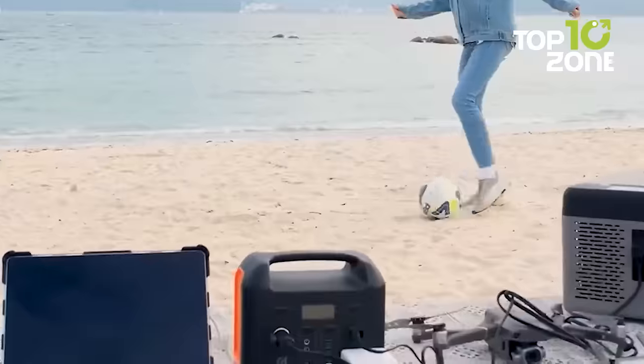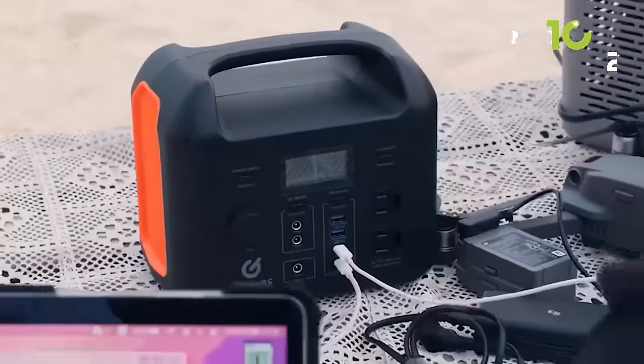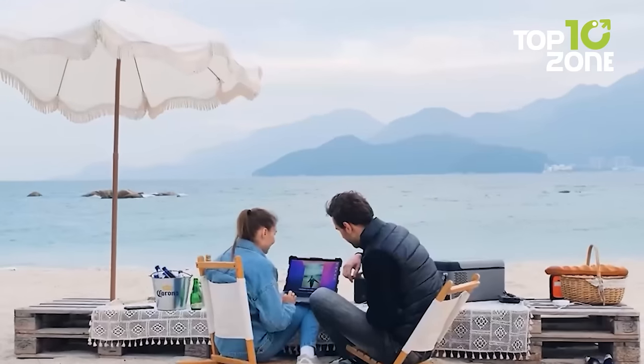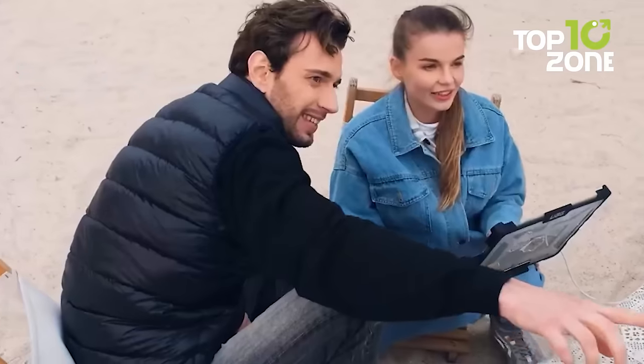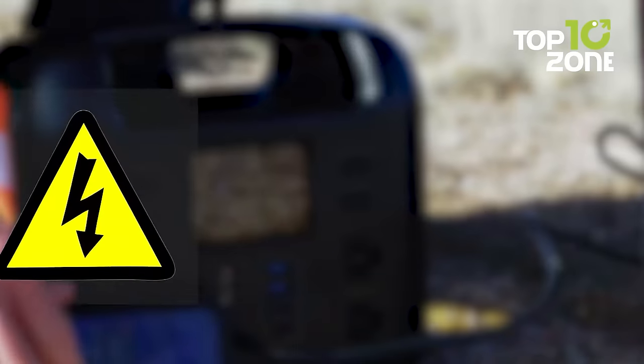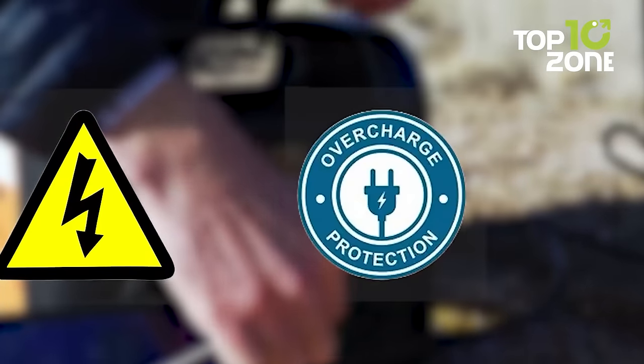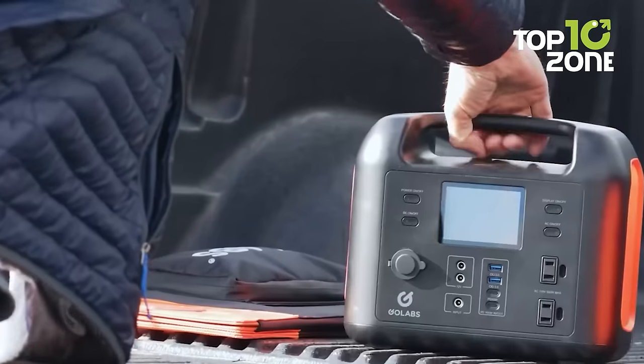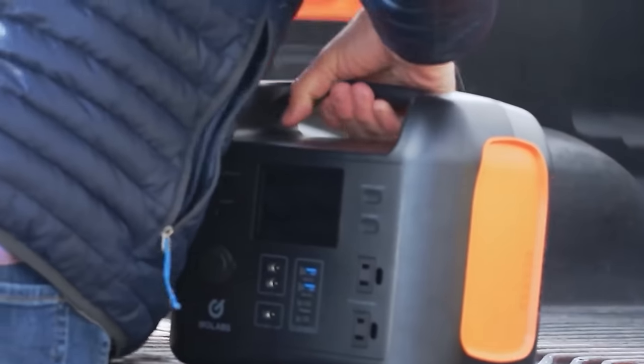Besides giving you multiple power solutions, the GoLabs power supply works completely noise-free and has voltage protection, overcurrent, and temperature protection. So for getting additional power throughout your camping journey, grabbing the R300 portable power station from GoLabs is an excellent choice.